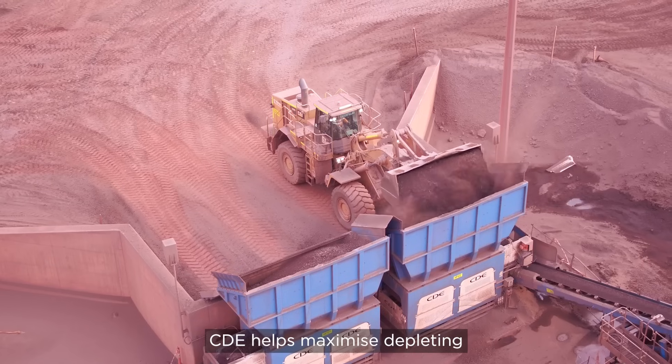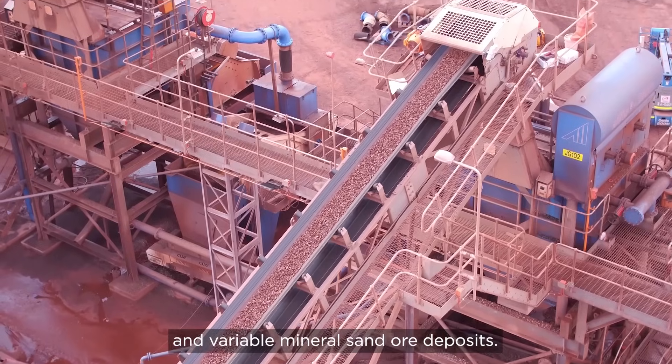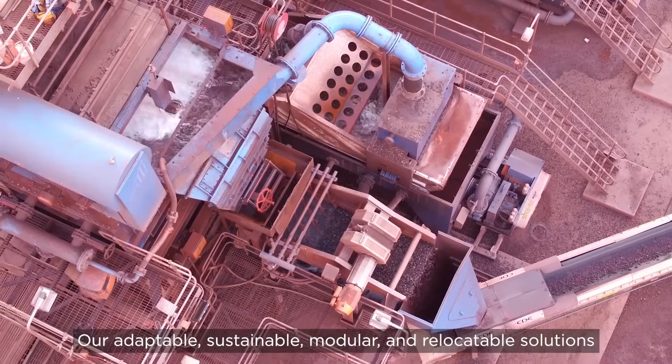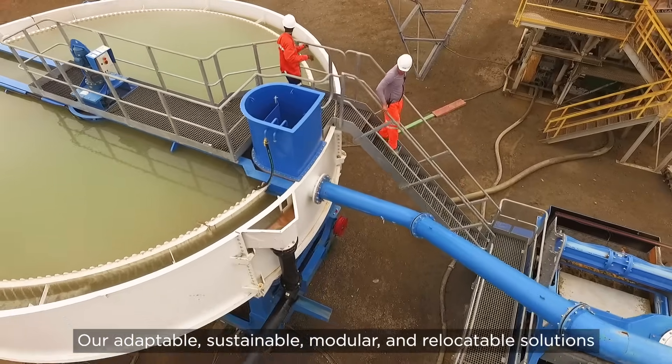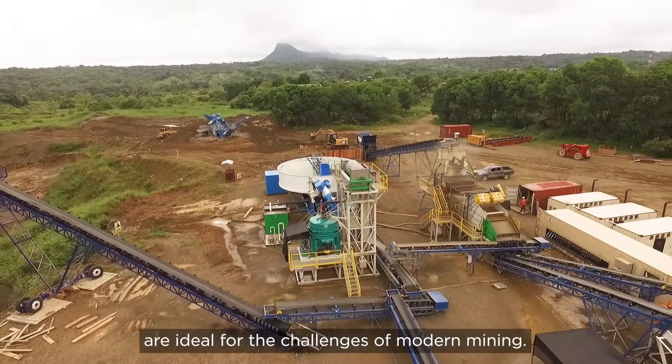CDE helps maximise depleting and variable mineral sand ore deposits. Our adaptable, sustainable, modular and relocatable solutions are ideal for the challenges of modern mining.